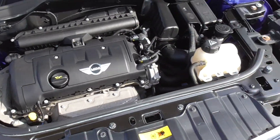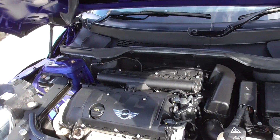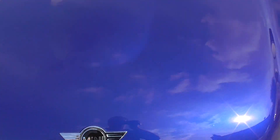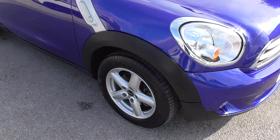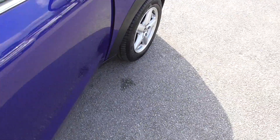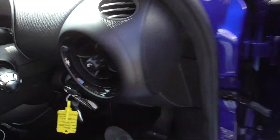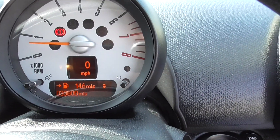All nice and clean under there, barely any stone chips on the car, and it is an extremely low mileage car — 33,800 miles.